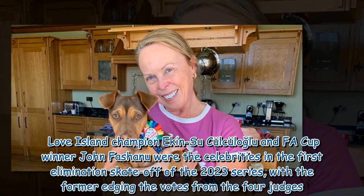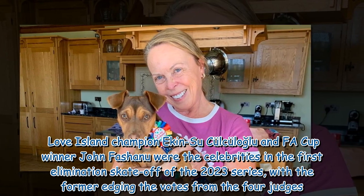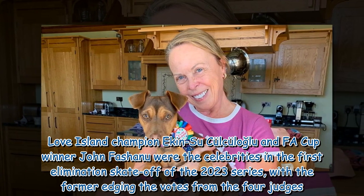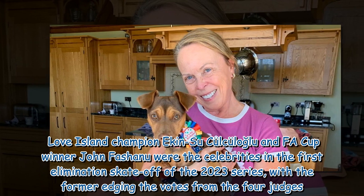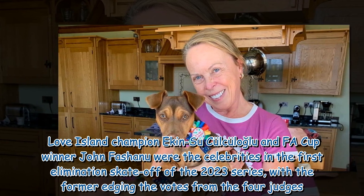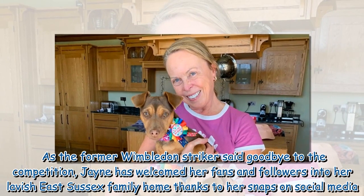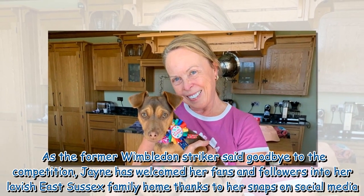Love Island champion Ekan Sukul Kuloglu and FA Cup winner John Fashanu were the celebrities in the first elimination skate-off of the 2023 series, with the former edging the votes from the four judges. As the former Wimbledon striker said goodbye to the competition...